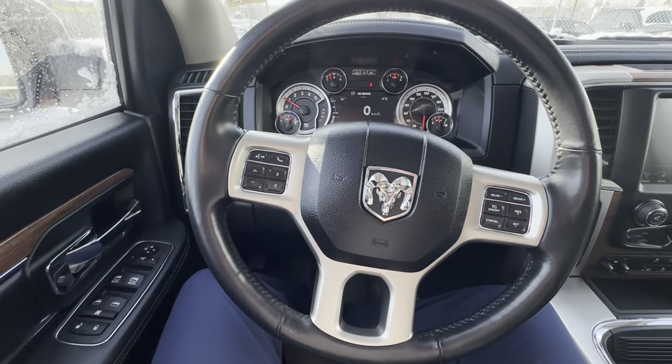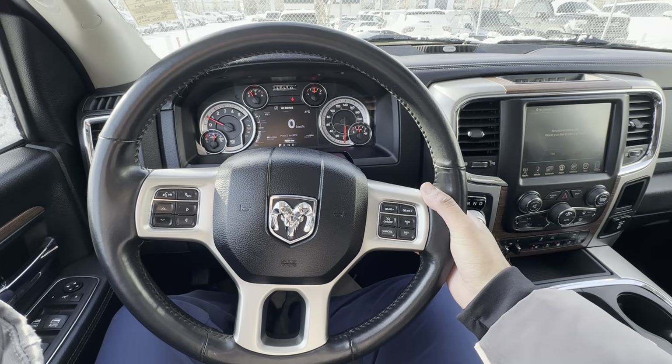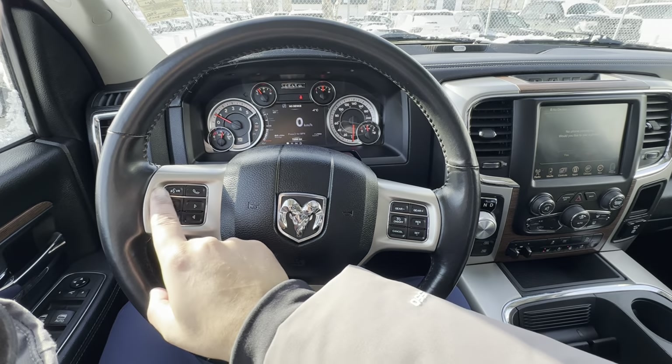There's a lot more to go over on this vehicle, but that sums it up. Behind the steering wheel you have audio controls, cruise control, Bluetooth — all that.